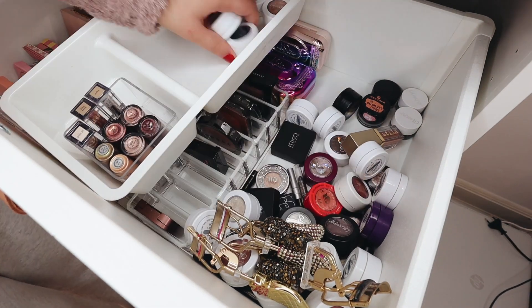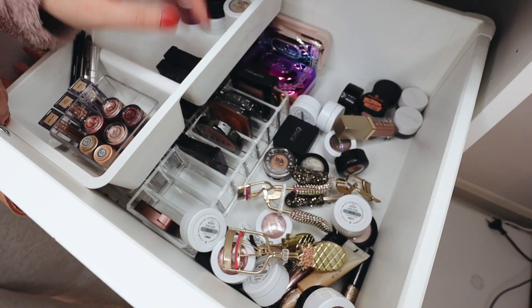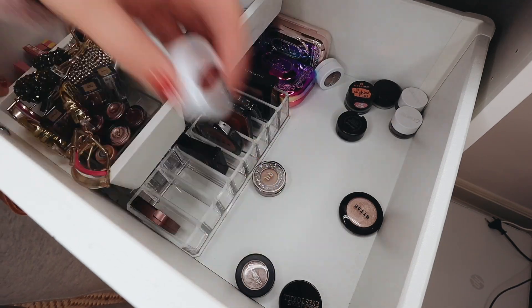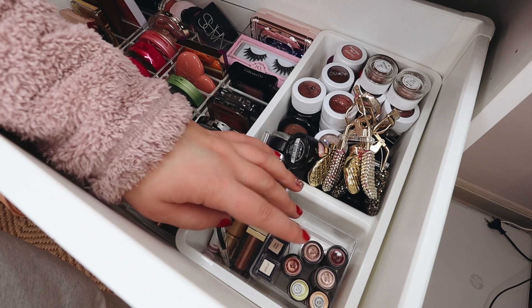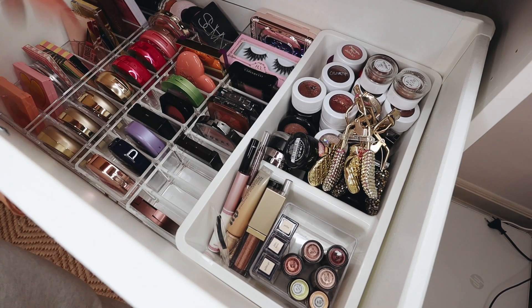I have a Wet n Wild one going in the maybe pile. An Essence eyeliner I'm going to get rid of, and then also this melted chrome. Moving on to the next container, I see a couple more Milani eyeshadows — going to get rid of these as well.